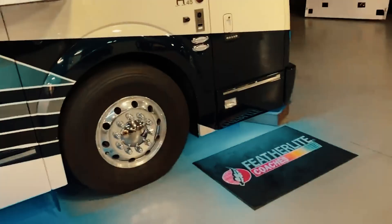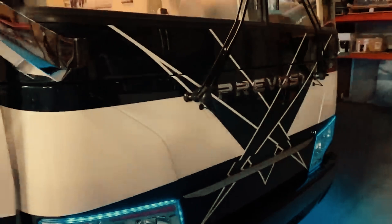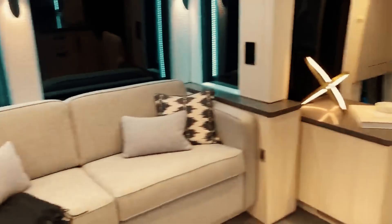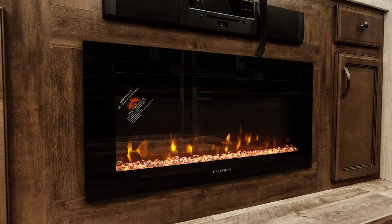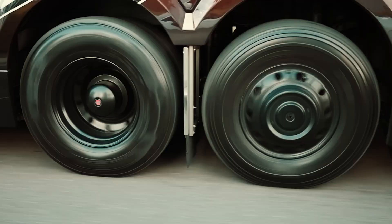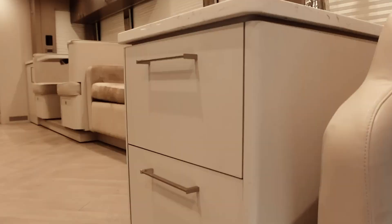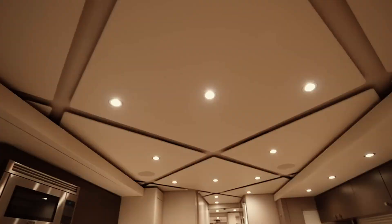What truly distinguishes the Featherlight Vantart Saint-Germain is its meticulous attention to detail. Smart automation puts control at your fingertips, managing lighting, climate, and more with a single touch. Multiple flat-screen TVs, a state-of-the-art sound system, and even a fireplace contribute to the extravagance. As you hit the road, you'll appreciate the smooth ride, thanks to the custom-built chassis and advanced suspension system. This RV is a lifestyle — the epitome of luxury, a rolling palace for exploring the world in style and comfort. Yet it doesn't even crack the top three of the world's most luxurious RVs.